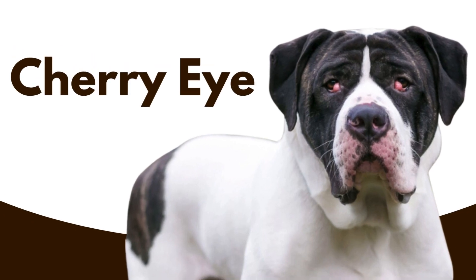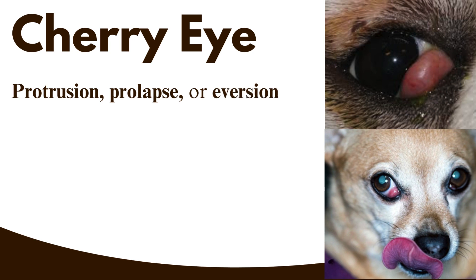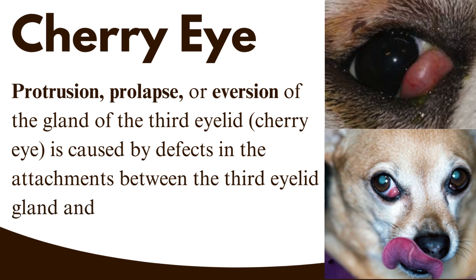Cherry eye is a common term for prolapse, or popping out, of the third eyelid gland. Protrusion, prolapse, or aversion of the gland of the third eyelid — cherry eye — is caused by defects in the attachments between the third eyelid gland and periorbita.